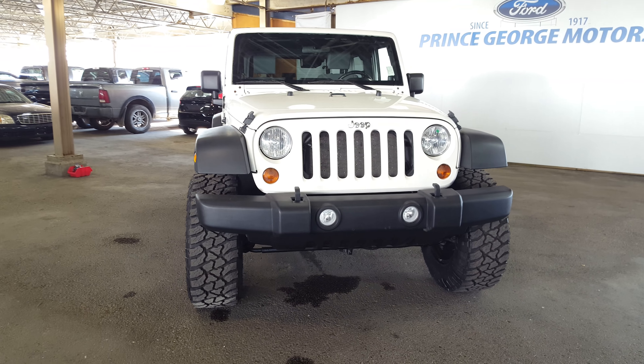250-563-8111 to book an appointment or just pop on in. Ford dealership just off of Central Street, Prince George, B.C. Check out this or any other of our used inventories. We're looking forward to meeting you. Take care and have a great day.